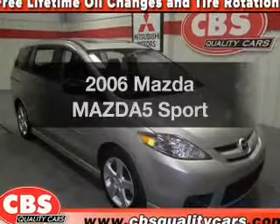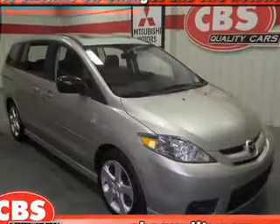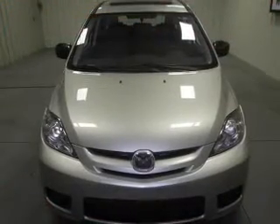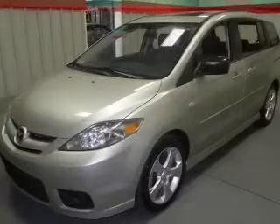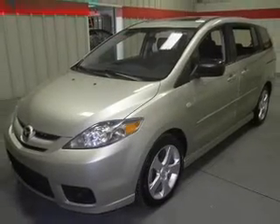Presenting the 2006 Mazda Mazda 5. This is the set of wheels you've been looking for, with an efficient four-cylinder engine. The powertrain includes front wheel drive, driven by an automatic transmission.